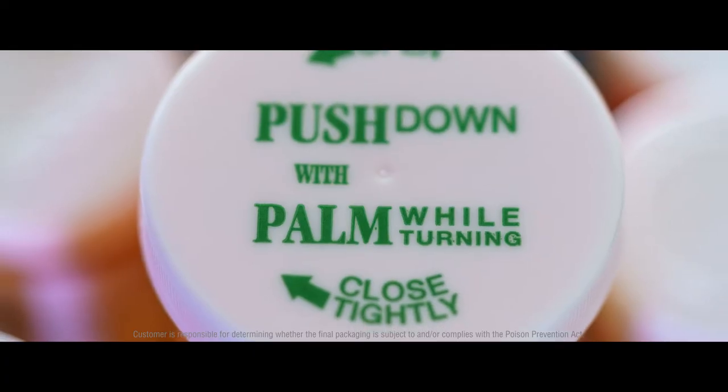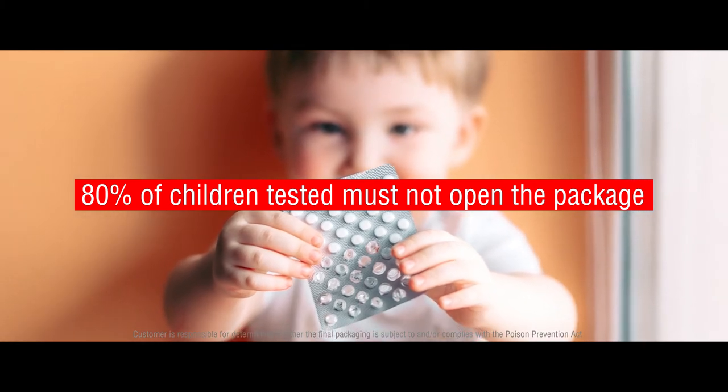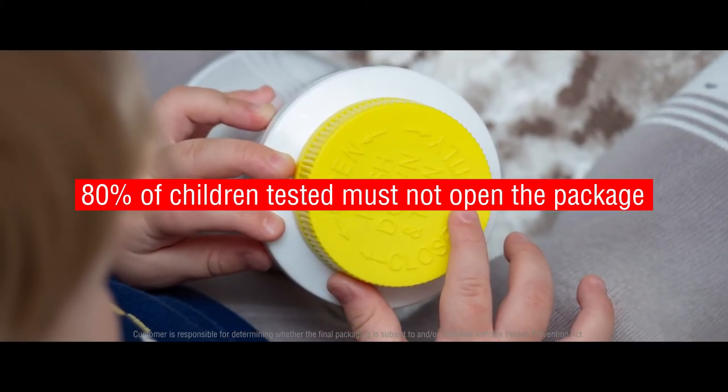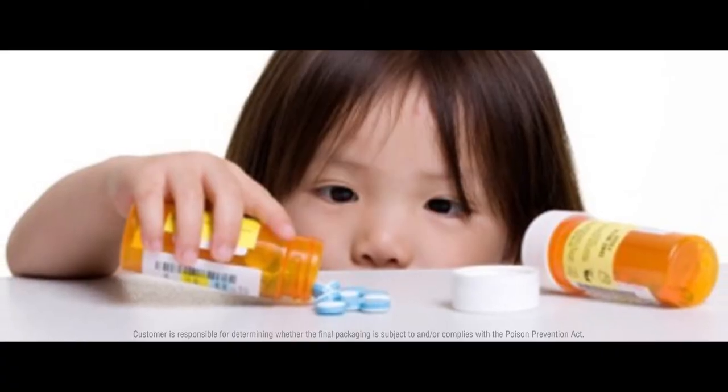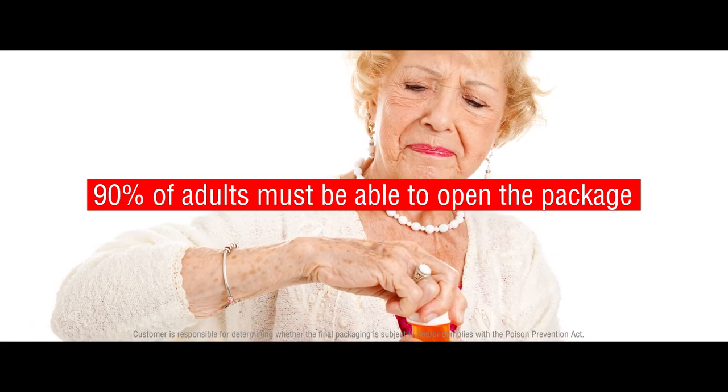For a package to be certified child-resistant, the package must be significantly difficult for children under 5 to open or obtain a harmful amount of the contents within a reasonable time. In addition, the package must not be difficult for adults to use properly.